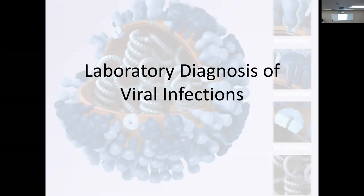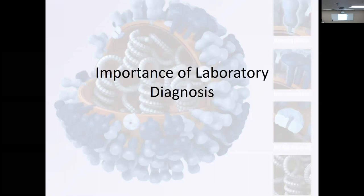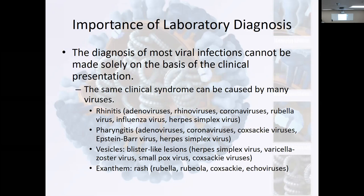Of course this lecture is not as up to date as it should be, as it will be, because we'll be putting in COVID and coronaviruses and stuff as we get it. But why do we have laboratory diagnosing? What is the importance? So most viral infections cannot be made solely on the basis of clinical presentation — we need something.